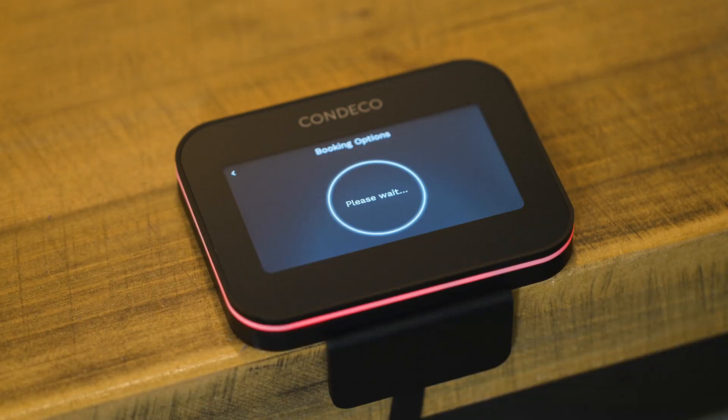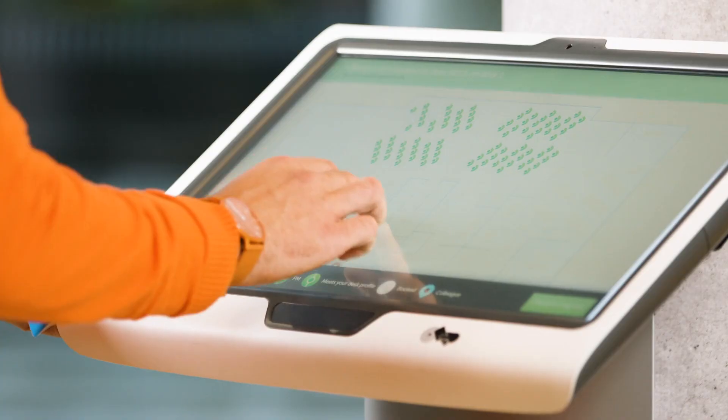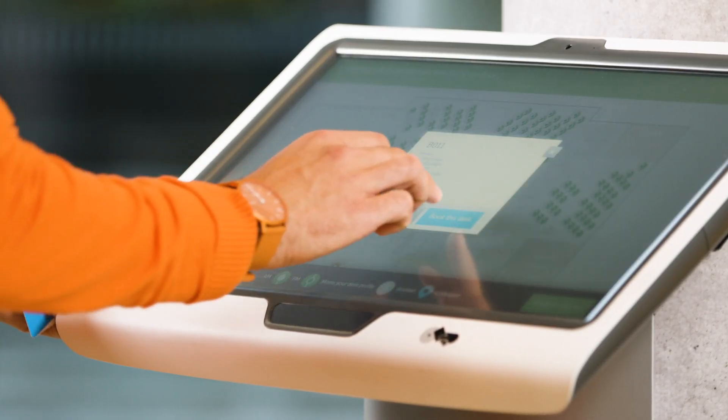If you cannot make it to the desk that day, it can be released for others to book. And we can help you book and locate your desk with our kiosk, ensuring a simple journey from the moment you enter the building.